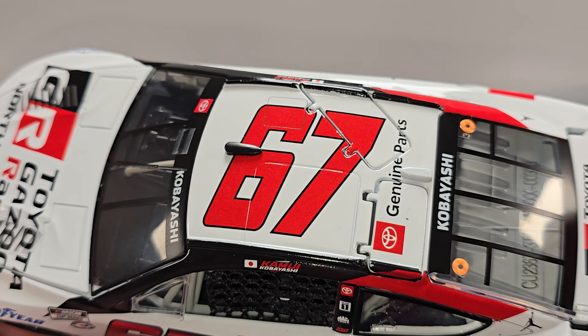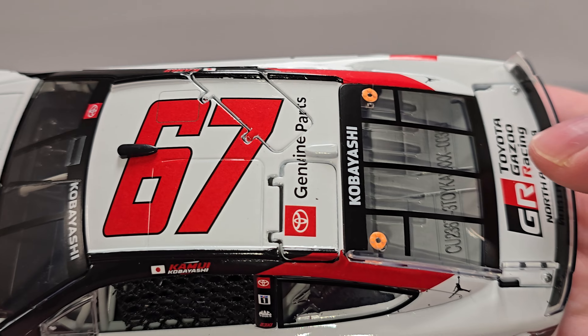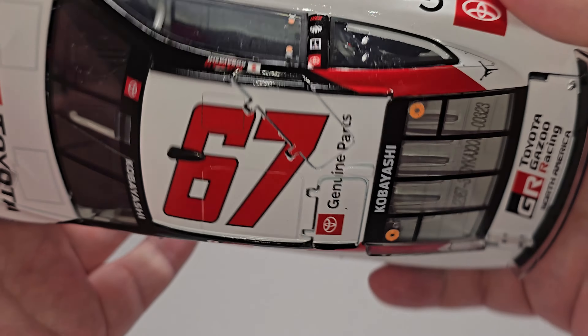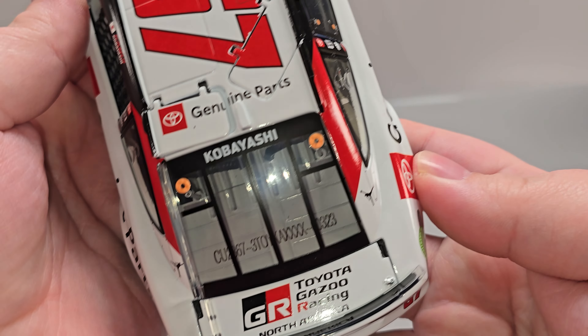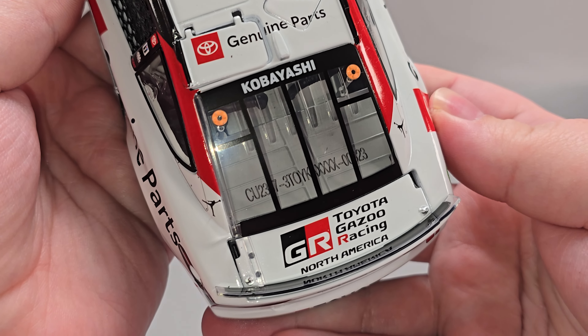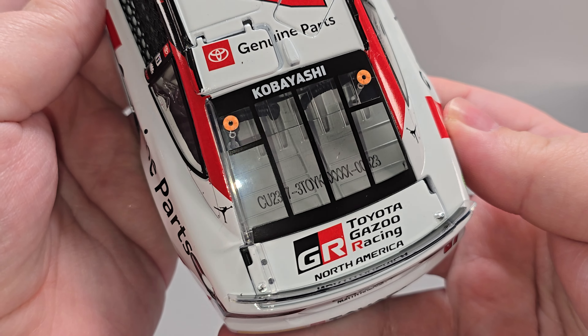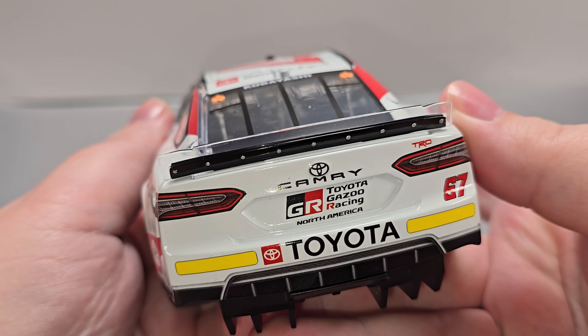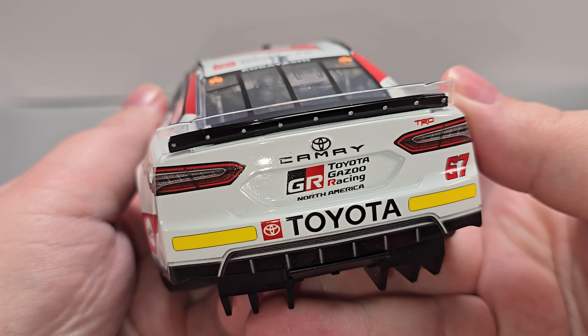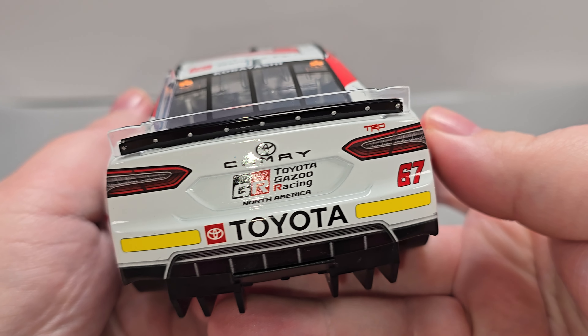Got your cloth window net. TV camera on the roof in black. Matching rear camera in white. Number 67, Toyota Genuine Parts, and functioning roof flaps. Got Kobayashi on the rear window and your den number in the rear window. Got Toyota Gazoo Racing North America on the deck lid. Silver details for your spoiler fasteners. Got the Rookie Stripes, Toyota Camry, TRD, Toyota Gazoo Racing North America, and the number 67.